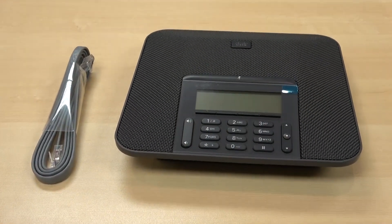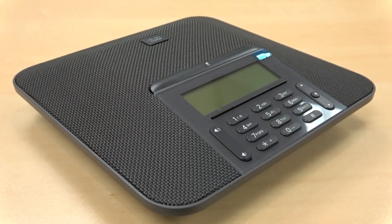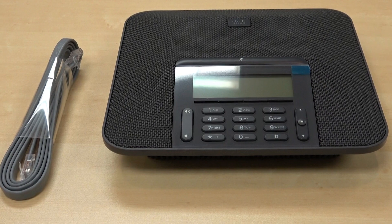Where before Cisco had one conference room phone to fit all rooms, they decided to have one a little smaller for smaller conference rooms and a larger one to handle bigger rooms. The 7832 is for smaller settings — like an executive's roundtable — for about six people. Cisco recommends roughly a 10-by-10 foot room for the smaller one.